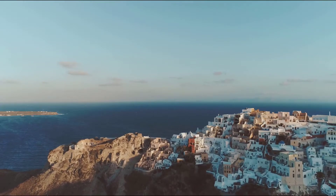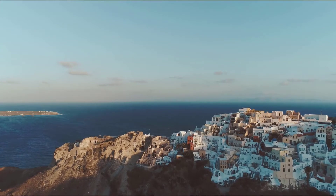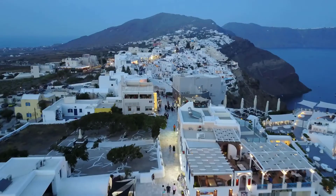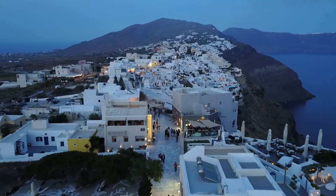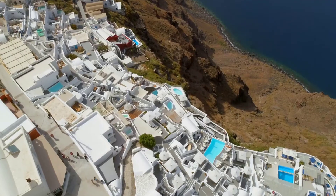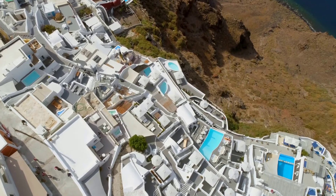Santorini is an island in the southern Aegean Sea, about 200 km or 120 miles southeast from the Greek mainland. It is the largest island of a small, circular archipelago, which bears the same name and is a remnant of a volcanic caldera. It forms the southernmost member of the Cyclades group of islands, with an area of approximately 73 km² and a 2011 census population of 15,550.